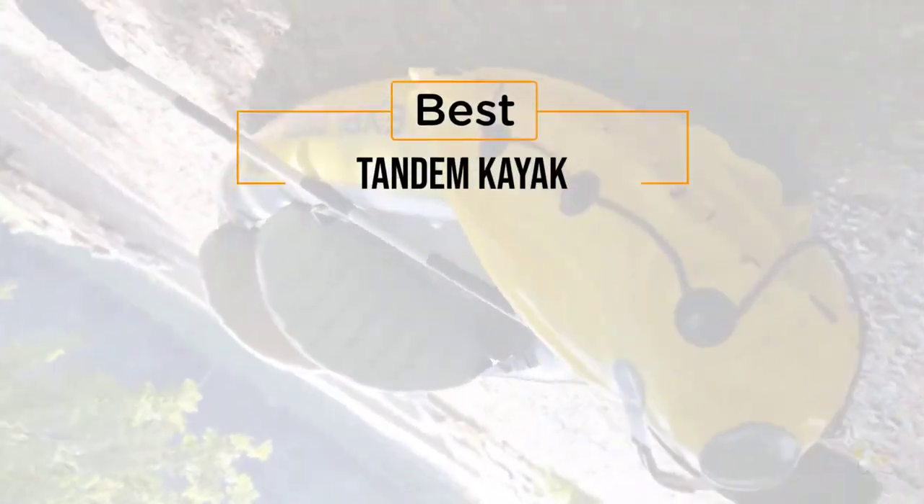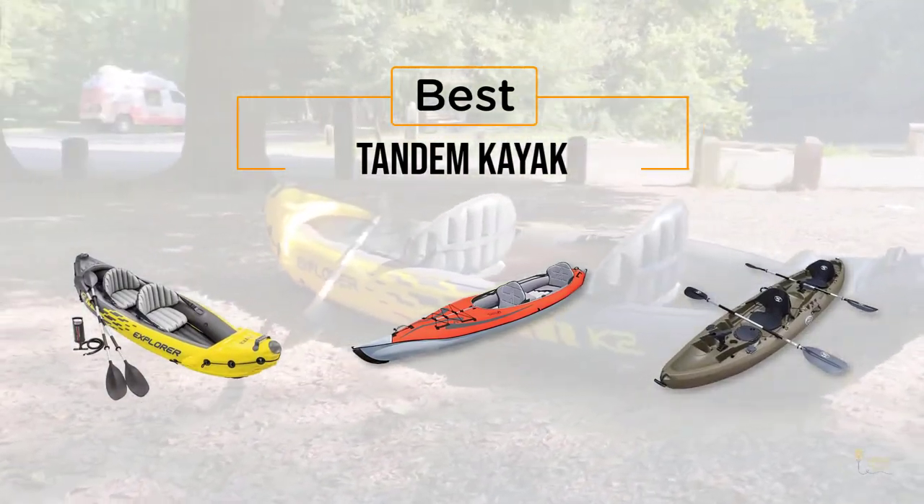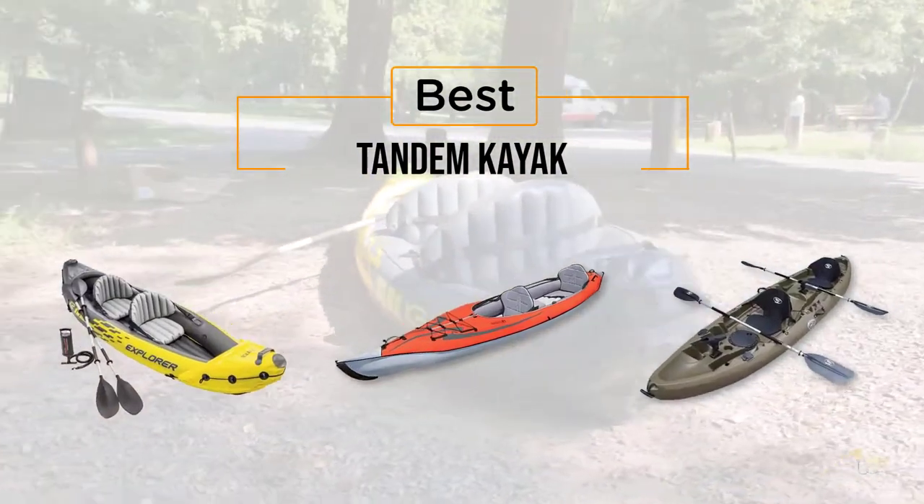If you're looking for the best tandem kayak, here's a collection that you've got to see. Let's get started. At any time, you can click the circle for more info and real-time deals.